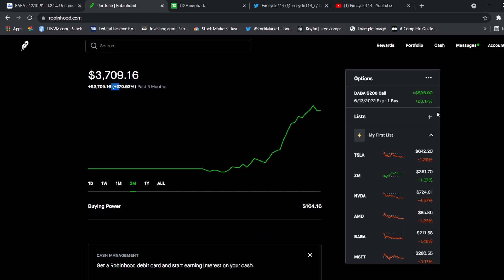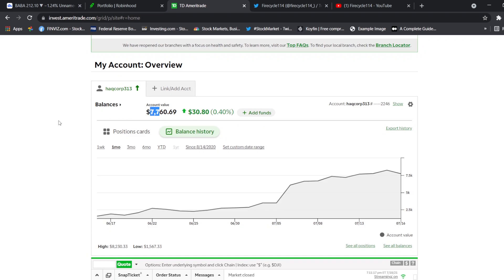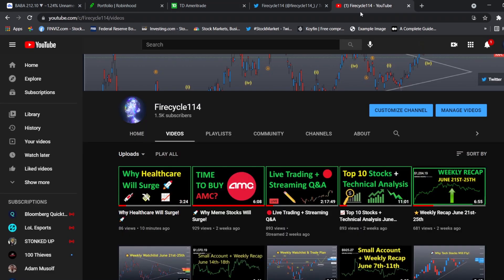Currently we are up 20% on the LEAP. We were up 30% last Thursday. This is a bit of a private account, but if you guys want the third small account challenge, make sure to subscribe and follow me on Twitter.